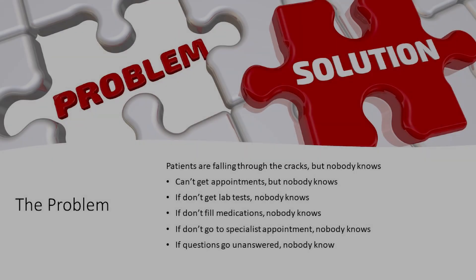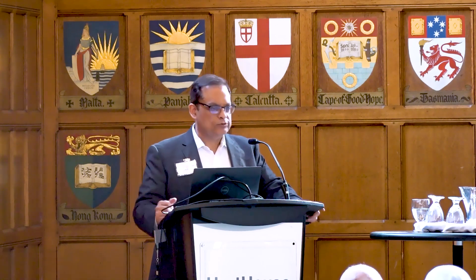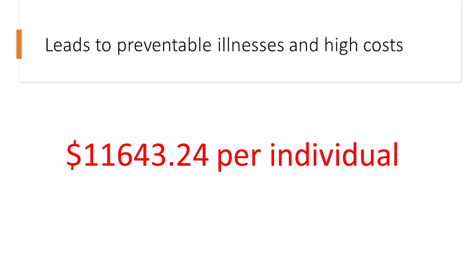So patients are falling through the cracks, but nobody knows — that was our analysis. Lots of things happen: people don't get appointments, nobody knows. If you don't get the lab test done, nobody knows, although that's a regulatory requirement. If you don't fill your medications, nobody knows. If you don't get a specialist appointment, nobody knows. If questions go unanswered, nobody knows. And so that leads to patients going to emergency departments, patients not getting appropriate treatment, undiagnosed conditions, untreated diseases, patients' questions unanswered — which leads to preventable disease and extra costs.